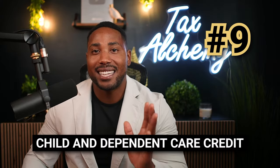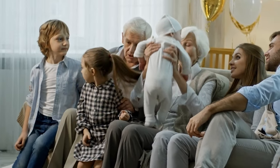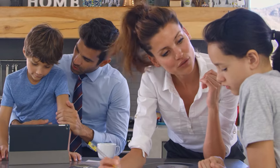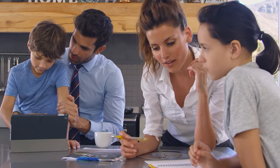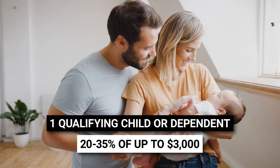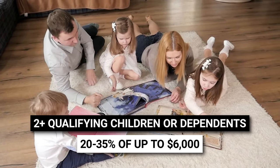Number nine is the child and dependent care credit — another great tax credit available for people who have children or other qualifying dependents. Unlike the child tax credit, this credit is specifically designed to help cover the costs of childcare expenses like daycare or other childcare activities. It is extremely beneficial for parents who work regularly rather than staying home full-time. Families with one child can claim 20 to 35% of up to $3,000 in qualifying care expenses, and families with two or more children can claim 20 to 35% of those care expenses — worth up to a few thousand dollars depending on your situation.